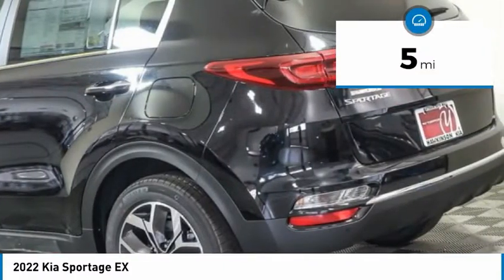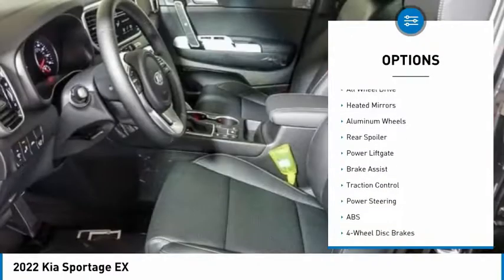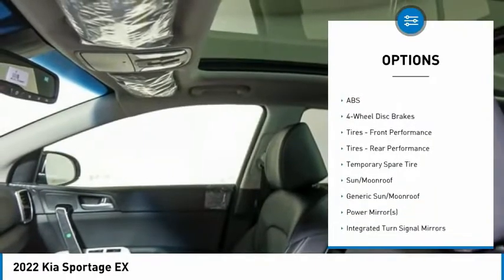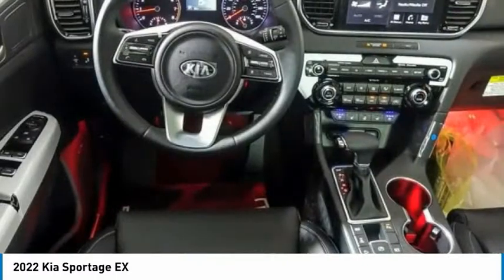Here are some of this vehicle's great options: tire pressure monitor, panoramic roof, blind spot monitor, all-wheel drive, heated mirrors, aluminum wheels, rear spoiler, power liftgate, brake assist, and traction control.